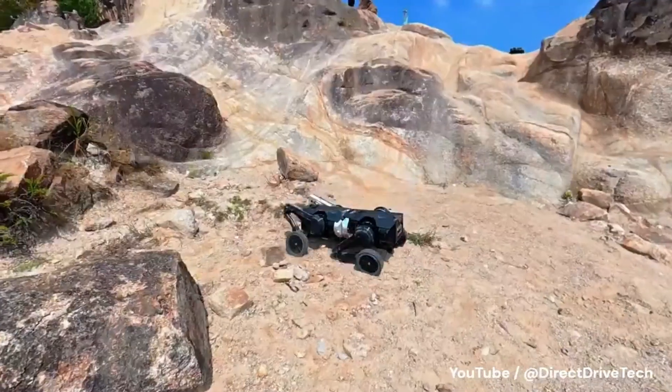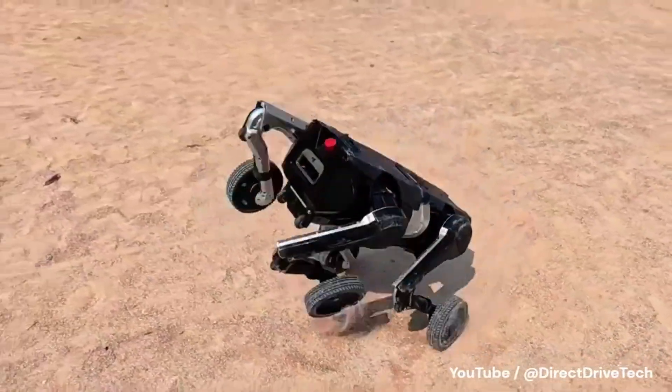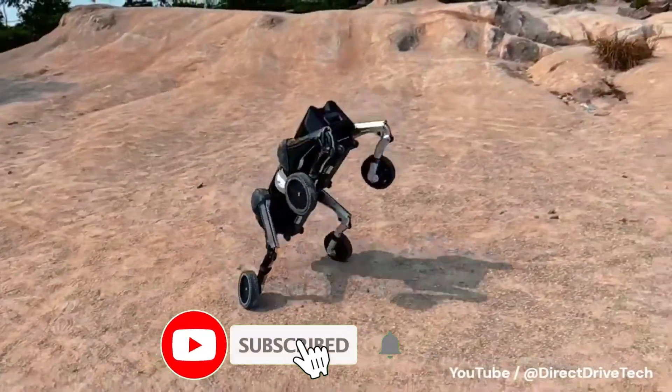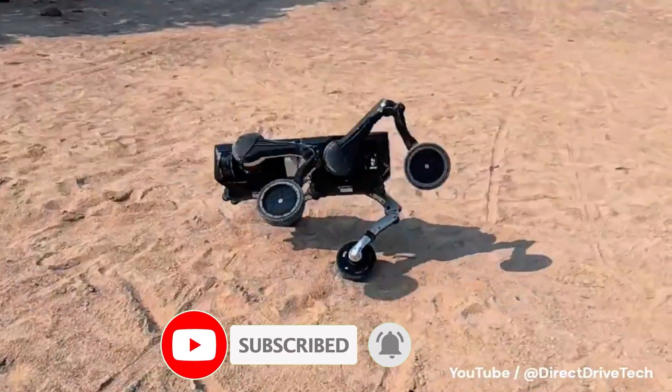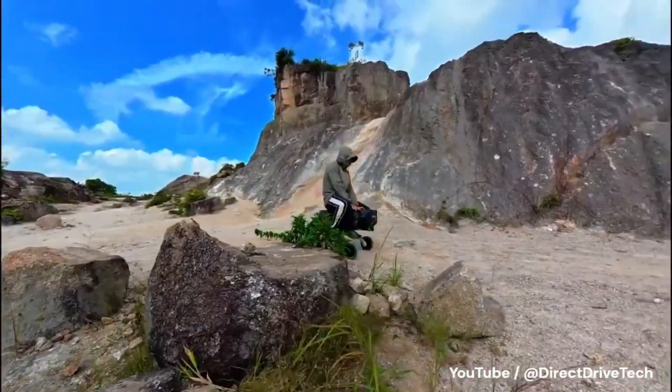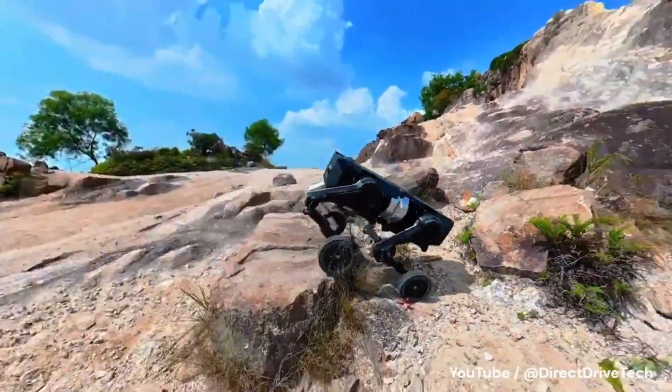And somewhere between the gears and the code, we have to ask ourselves: if machines are learning to rebuild, adapt, and collaborate faster than we do, who's really evolving here? Because the D1 proves one thing — the future of robotics isn't about creating life. It's about reimagining what life can create.